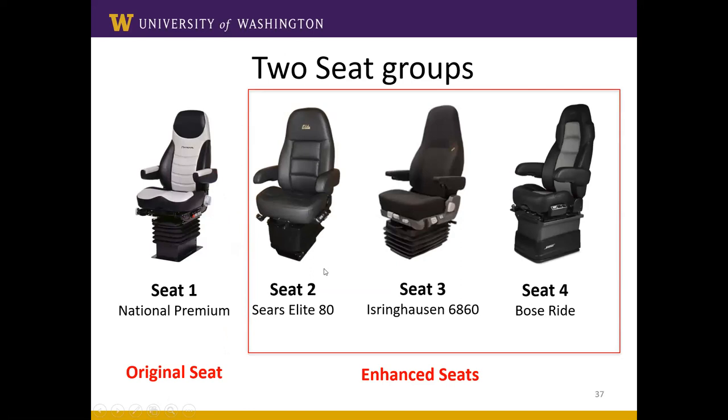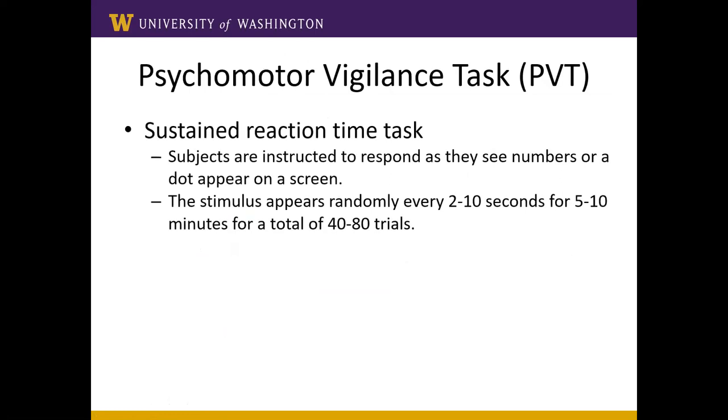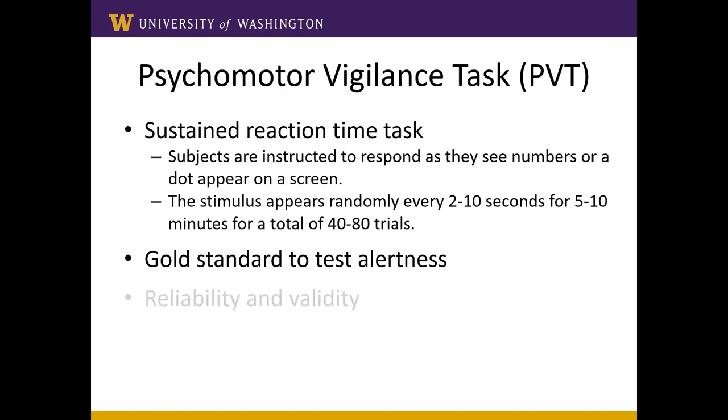We administered the psychomotor vigilance task (PVT) before and after the 11-hour shift. The PVT is a sustained reaction time task where subjects watch numbers scroll on a screen and press a space bar to stop them. Events are presented every two to ten seconds over five minutes. Reaction times greater than 500 milliseconds are considered lapses. It's the gold standard measure for alertness, used in shift work and sleep deprivation research — and this was probably the first time it was used to assess whole body vibration.